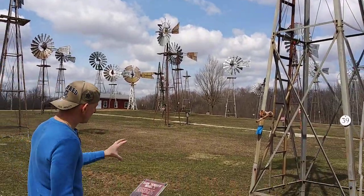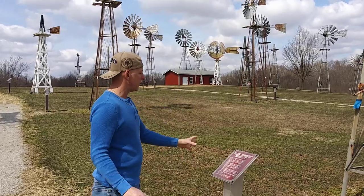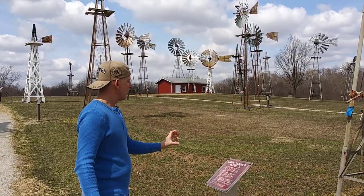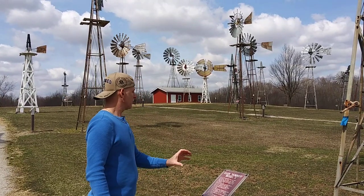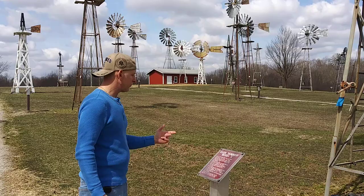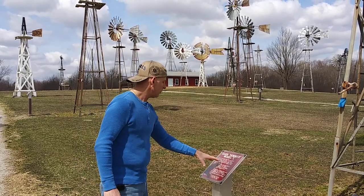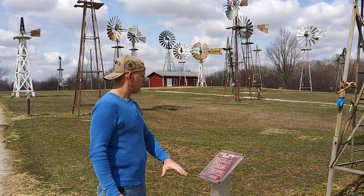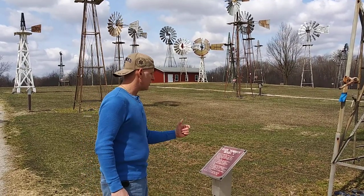I believe it's pronounced Elgin Hummer, Model L, built by the Elgin Wind Power and Pump Company of Elgin, Illinois. The Model L section mill was introduced about 1914 as a completely redesigned version of the 1900 Hummer.